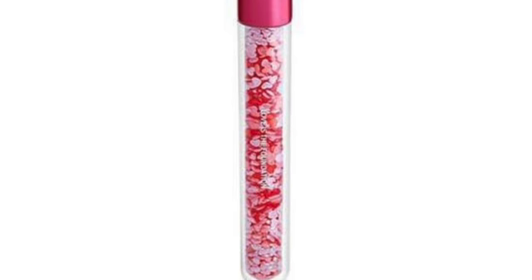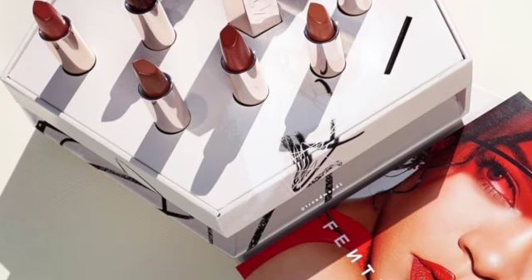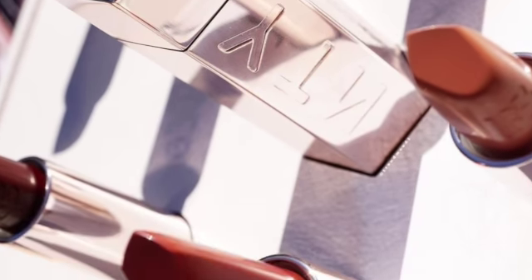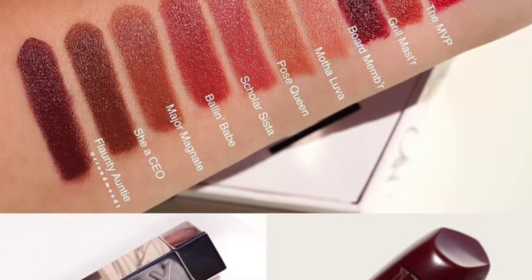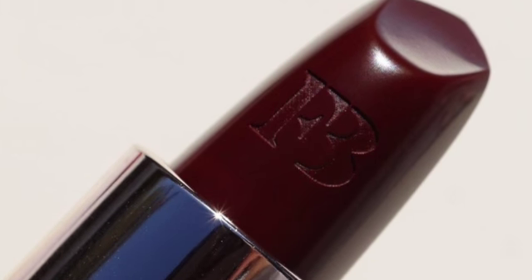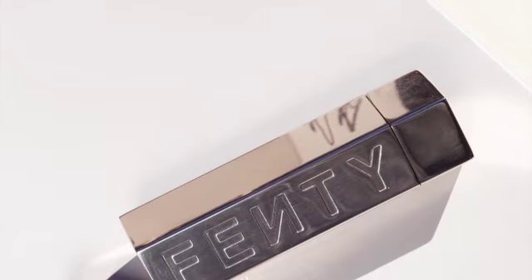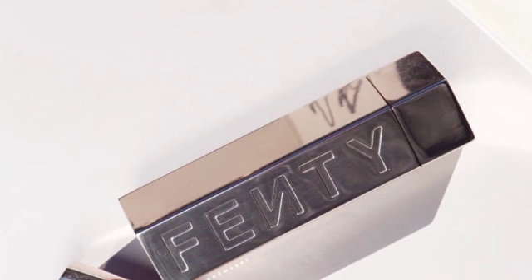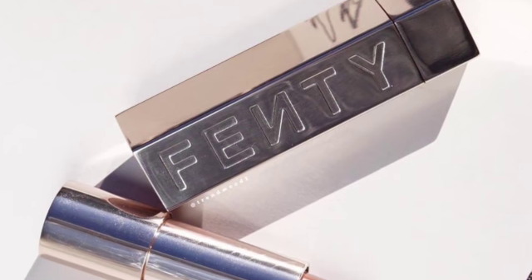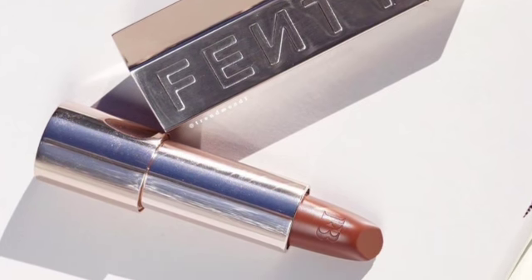There's a new Fenty Icon Semi-Matte Refillable Lipstick by Fenty Beauty — high pigment, low maintenance reds and neutrals for all. Designed to be refillable, the semi-matte creamy formula hugs lips with a smooth, plush texture and long-lasting iconic wear. The bullet shape is inspired by Rihanna's cupid's bow for precise application. Packed with moisture-plumping hyaluronic acid, conditioning vitamin C and E, and lip-loving amino acid technology for a plush texture. Available in 10 shades for $20 each.